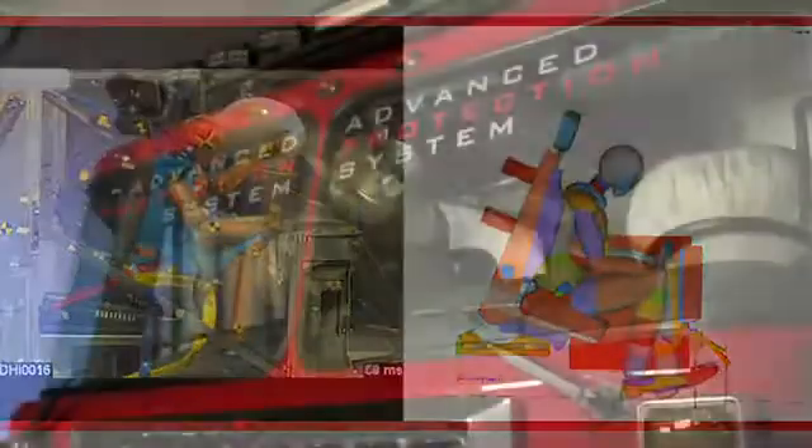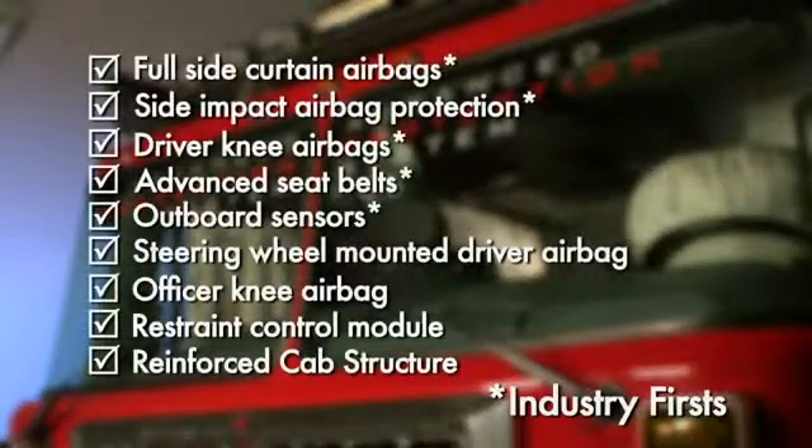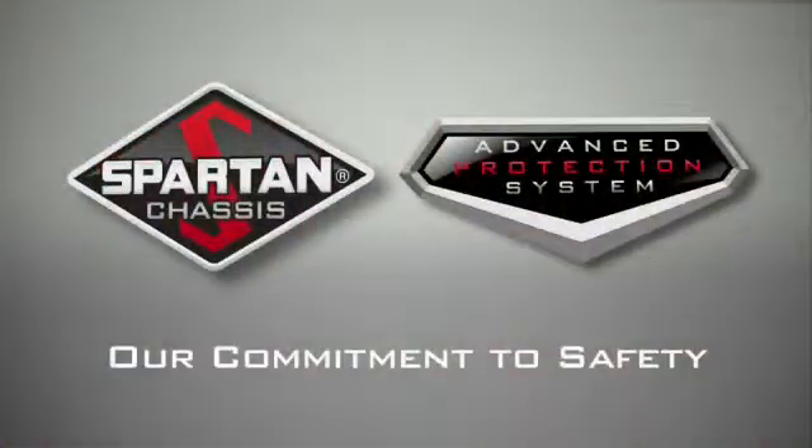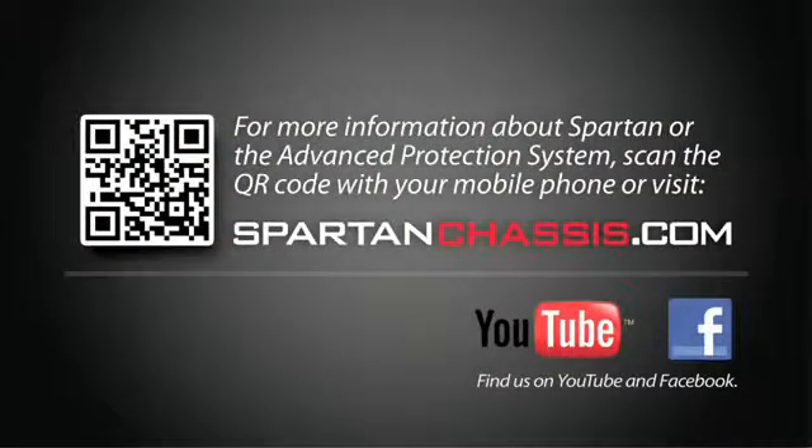From cab structure to internal features, the Spartan Advanced Protection System is unequaled. Its latest features set a new standard in fire truck safety design. That's why our Advanced Protection System is our commitment to safety. To learn more about Spartan or the Advanced Protection System, go to www.SpartanChassis.com or find us on YouTube or Facebook.